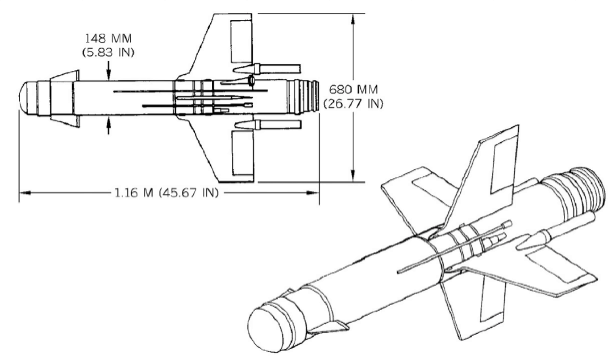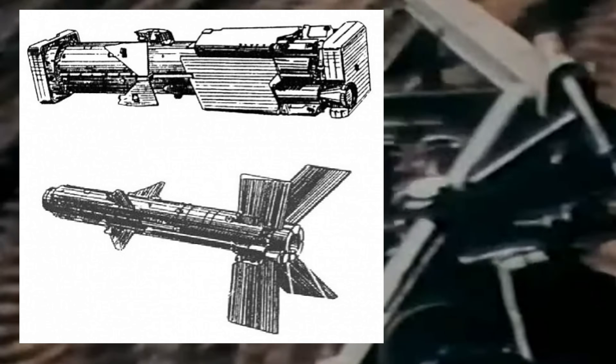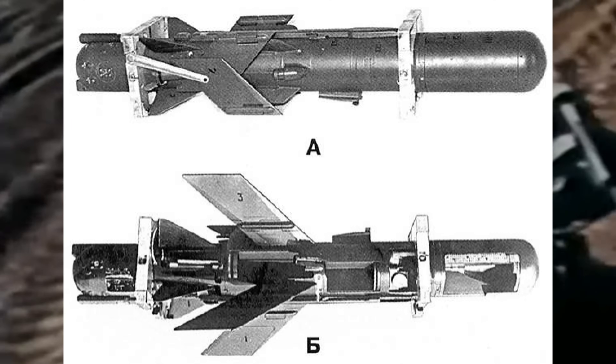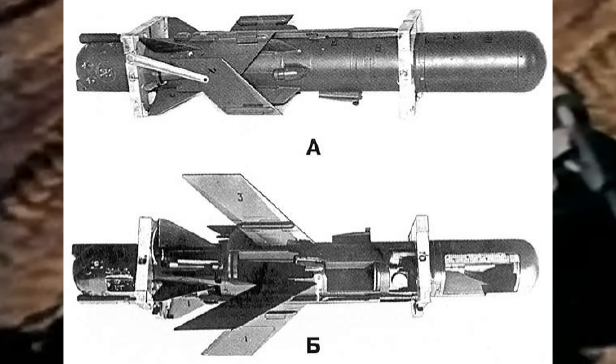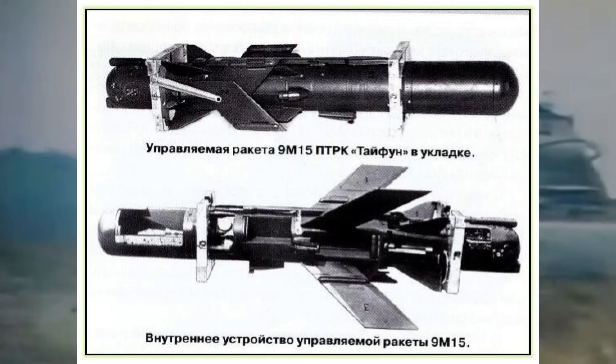Eventually, in 1958, a third design bureau, CKB-14, entered the project, which was subsequently passed to it from OKB-16. This happened in 1959, and by that time OKB-16 had designed the general look of the missile. From 1959 onwards, the bulk of the Drakken ATGM development was carried out by CKB-14. The result was the semi-automatically guided 3M7 Drakken missile, and the whole system was called the 2K4 Drakken.